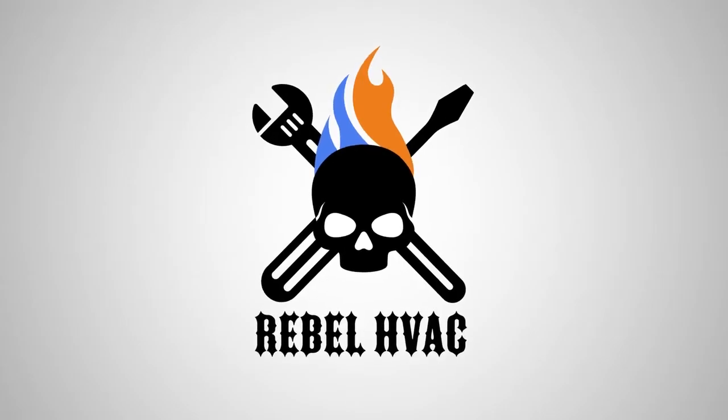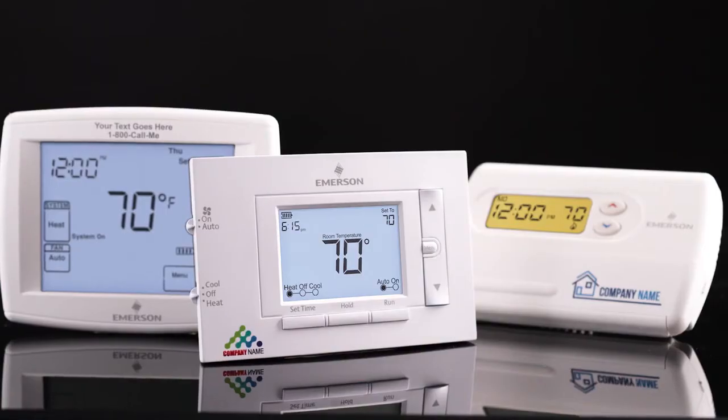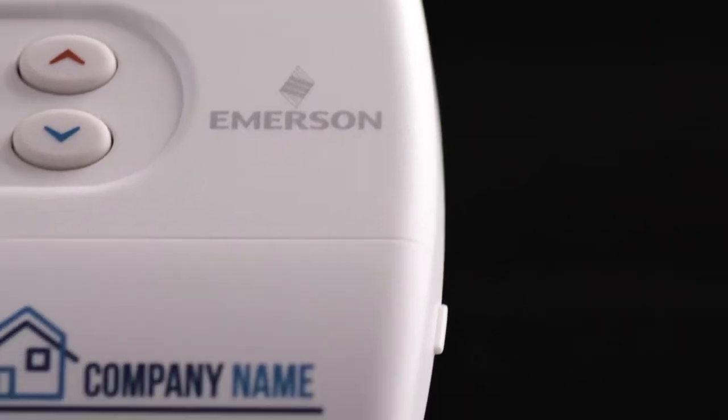Advertising works — always has, always will. No matter what your brand is, loud and proud or a little more classical, Emerson's got you covered. Point is, if you're a contractor you probably have a logo — if you don't, you should — and that logo should be on every thermostat that you install, so your customers know who did the quality work.